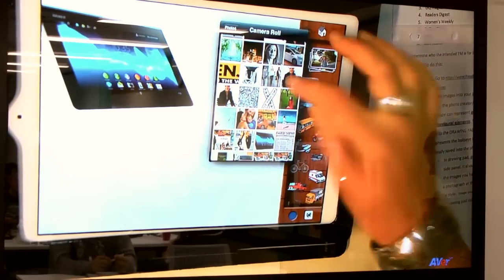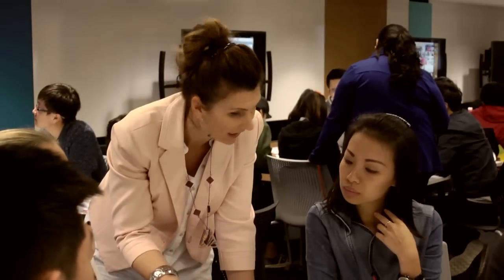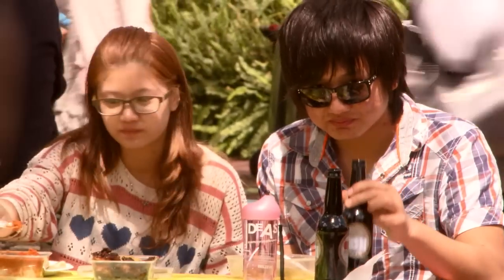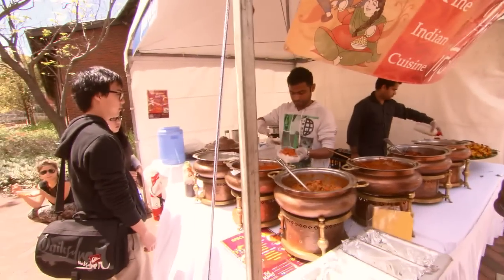We've got a lot of projects in the Transforming Learning at Curtin strategy. They relate to retention, to work integrated learning, the Curtin Learning Institute and professional learning for our staff. We're tackling some of our processes, so timetabling is one. There are lots of projects that are actually going on that all complement the changes to curriculum.